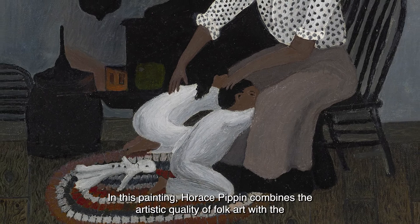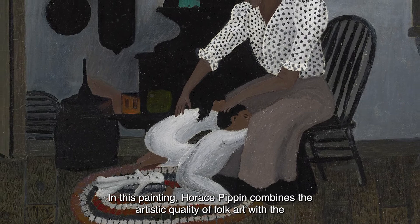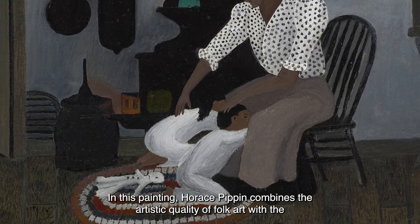In this painting Horace Pippin combines the artistic quality of folk art with the warmth and understanding of a very touching and familiar family scene.